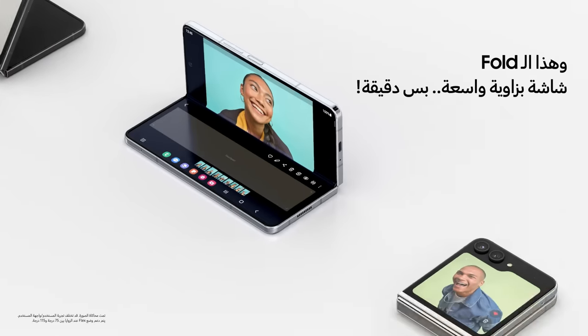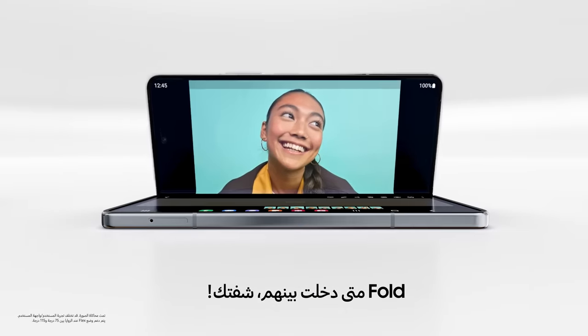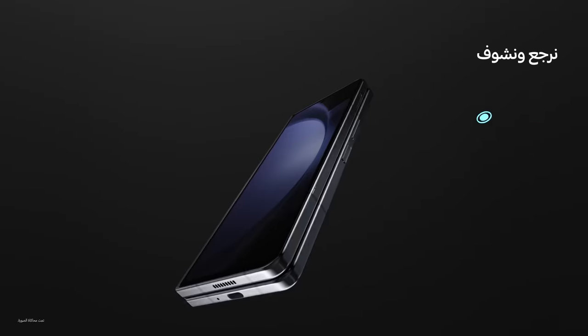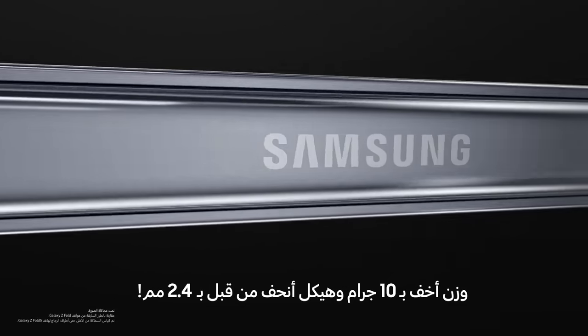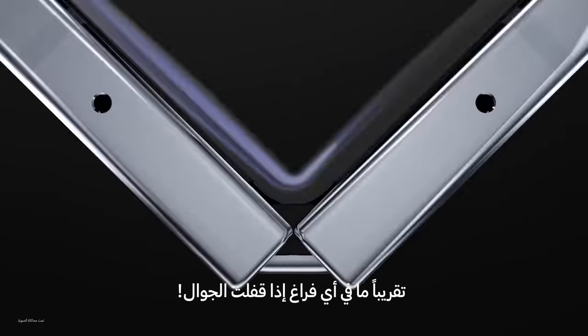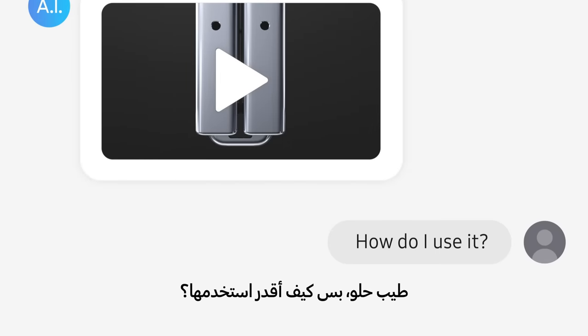And this is a Fold — wide angle. Oh, you sneaky foldy, I see you. What are we working with here? 10 grams lighter and 2.4 millimeters slimmer than before. The screen is 7.6 inches big, and the Flex Hinge? Nearly gapless. Sounds nice, but how do I use it?